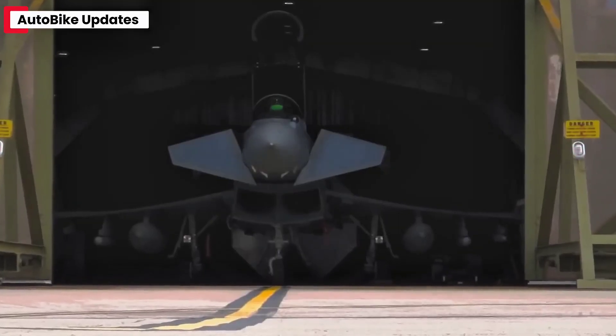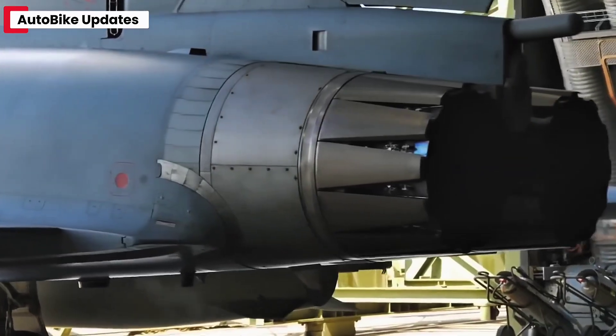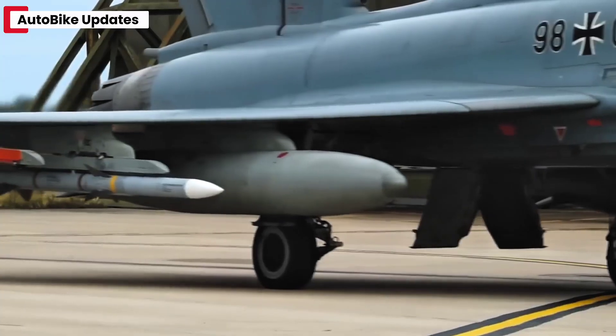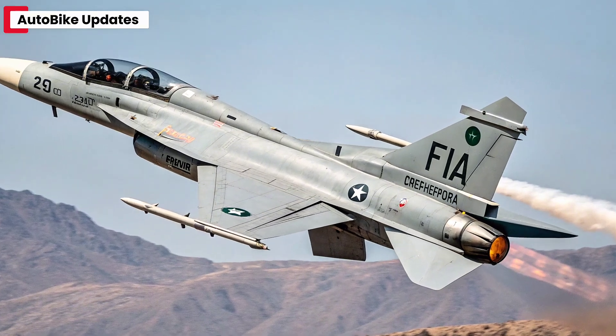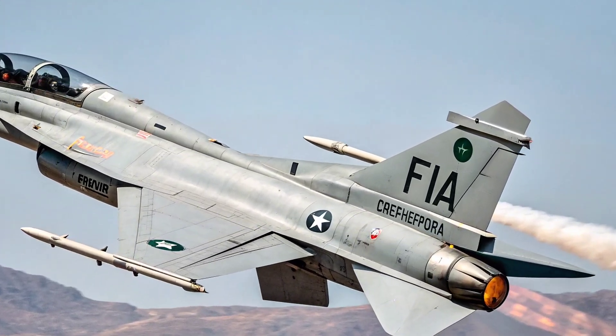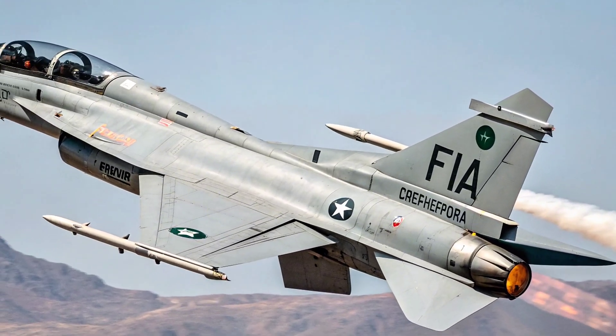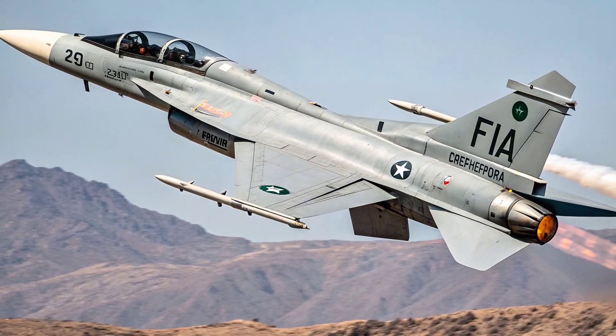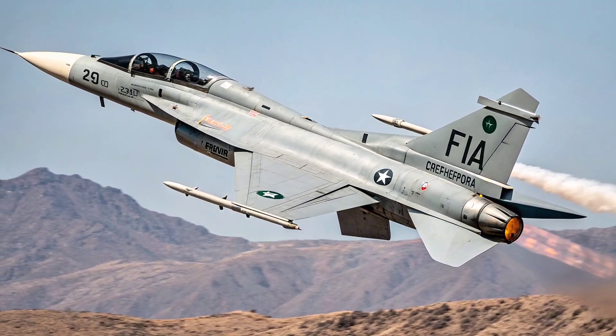The JF-17 Thunder 2025 serves as the backbone of Pakistan's air defense strategy. Its affordability, low-maintenance needs, and modular design make it ideal for rapid deployment. Export interest remains strong, with several countries in Africa, Asia, and the Middle East either operating or negotiating deals for the fighter.